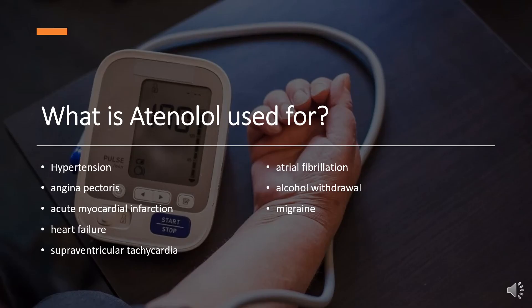What is atenolol used for? Indicated for: 1. Management of hypertension alone and in combination with other antihypertensives. 2. Management of angina pectoris associated with coronary atherosclerosis. 3. Management of acute myocardial infarction in hemodynamically stable patients, with a heart rate greater than 50 beats per minute and a systolic blood pressure above 100 mmHg.